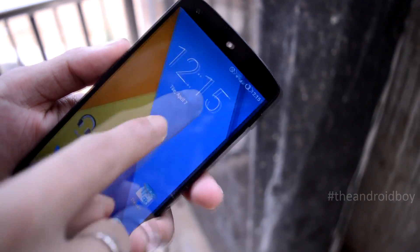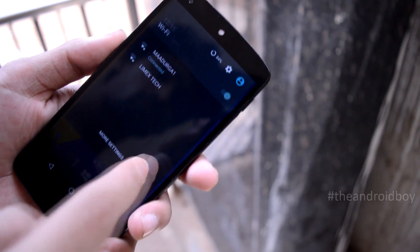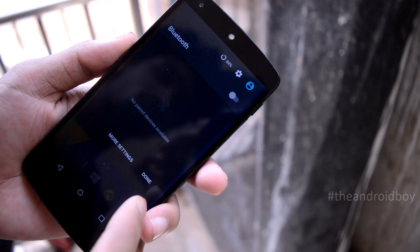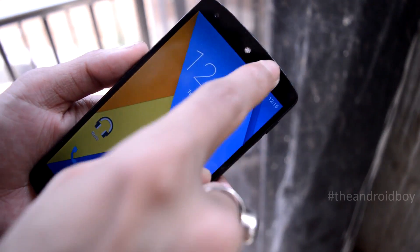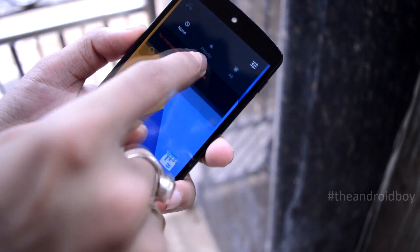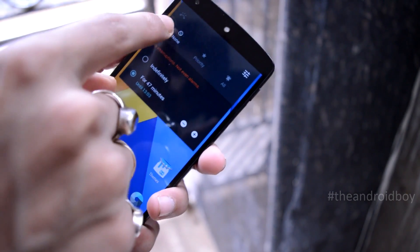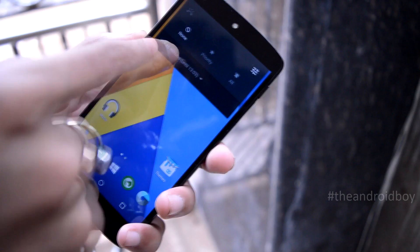Like the new Android 5.1, you can directly access Bluetooth and Wi-Fi settings from the notification panel itself. All new Android 5.1 animations are now available for CyanogenMod 12.1. Silent mode is also included in Android 5.1 — this feature was missing in previous versions of Android Lollipop.